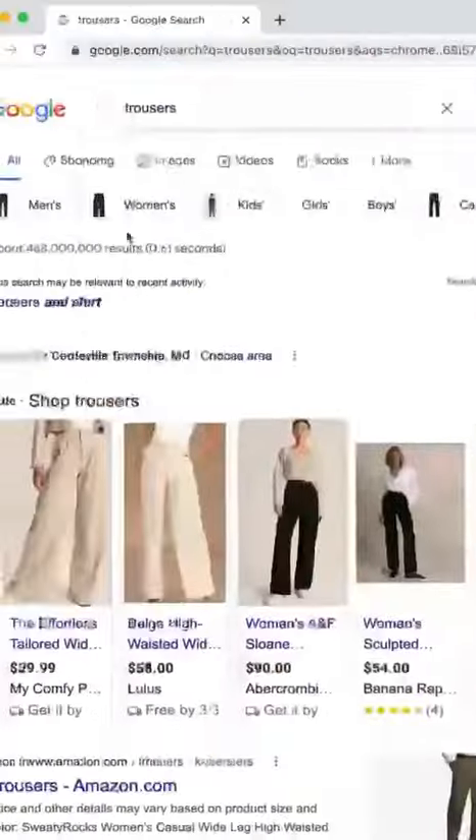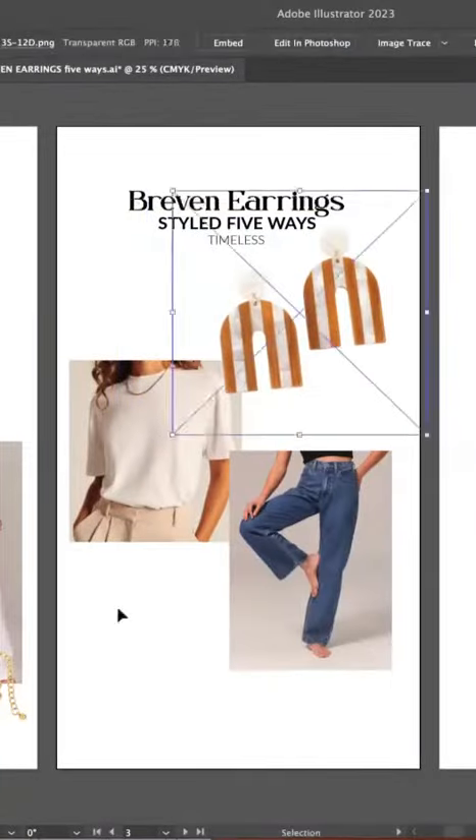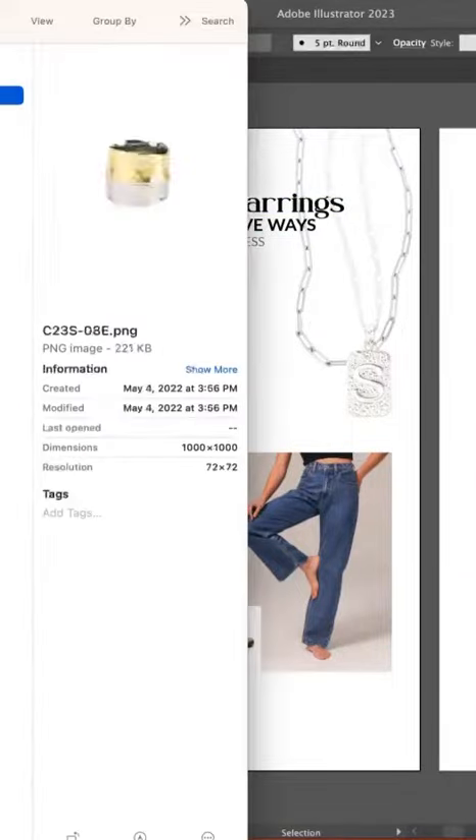For a more timeless look, I'm gonna go with a pair of regular jeans and a white t-shirt. I think this is a classic look that never changes, so here's how we can upgrade it with these earrings. I'm gonna go with a simple necklace combo, a silver bracelet stack, and a nice two-toned ring.